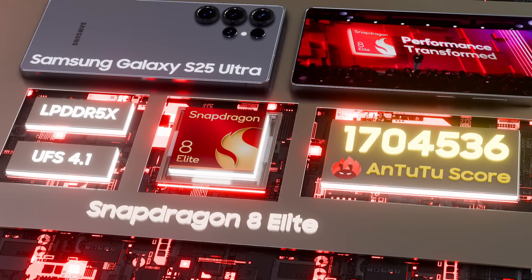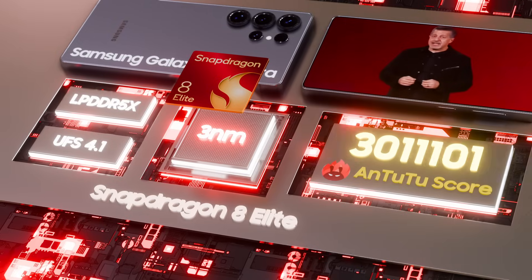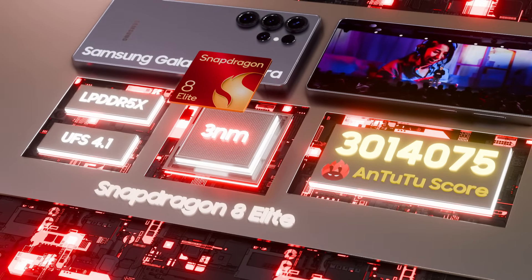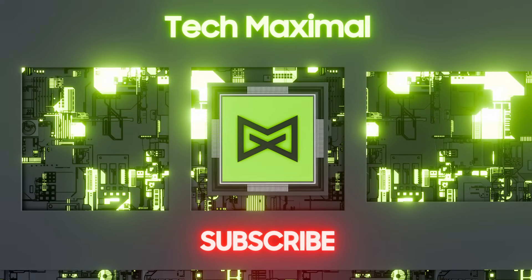I'm very excited to introduce the Snapdragon 8 Elite. Let me tell you why 8 Elite is the best mobile platform ever produced.